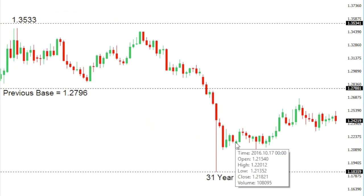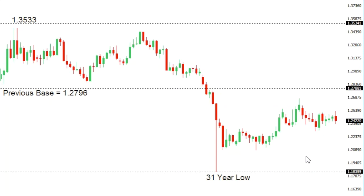Sterling/dollar: cable is in the process of consolidating off the recent 31-year low. While the market holds below previous base in the 1.28 area, the pressure remains on the downside and there is still risk for another drop back towards and below those recent lows around the 1.20 area. Only back above 1.28 would take the immediate pressure off the downside.